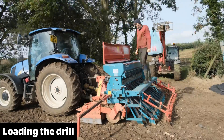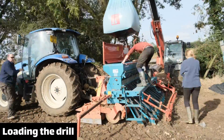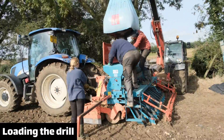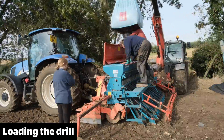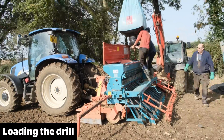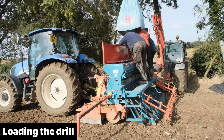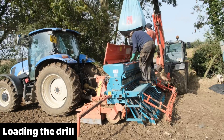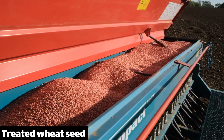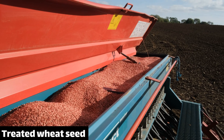Before we start drilling we have to fill the drill with seed, but drills this small and this old are designed to be filled with sacks and not the massive bags that seed comes in nowadays. Because of this the drill only holds half a bag, which makes filling it a bit of a pain — though afterwards I figured out you could empty the whole bag into a telehandler bucket and tip the right amount in, which was much easier. The seed is red because it's been treated to keep it clean and help fight off any pests that might attack it before the plant is established.